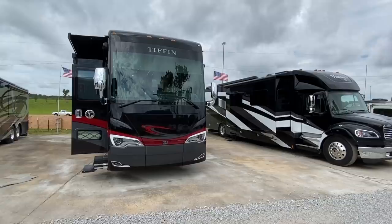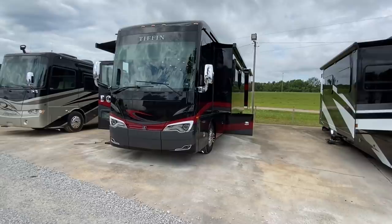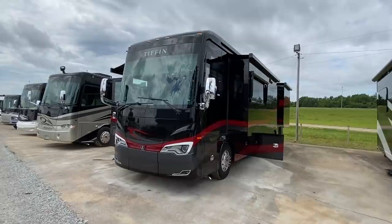What is going on everyone? It is Chance and this is it — the first ever RV tour on the channel. I'm super, super excited and I said, you know what? If we're going to do it, let's do it big. So I've got a spectacular RV that I'm going to show you. I'm really, really excited about this.